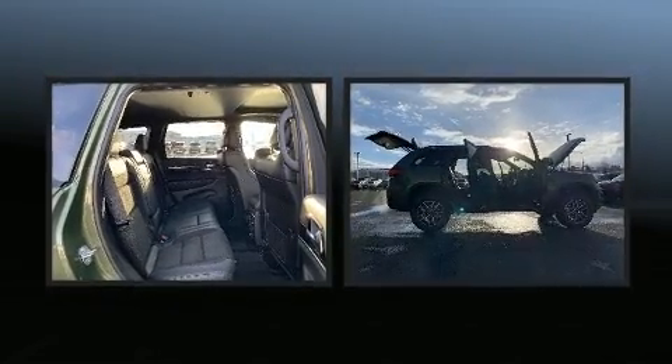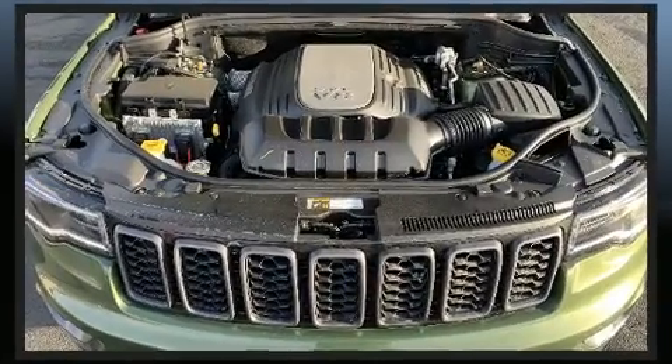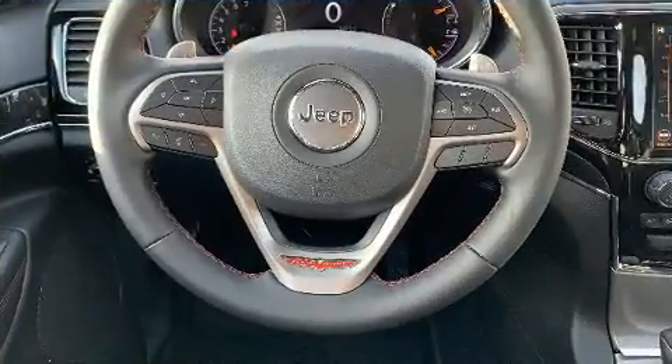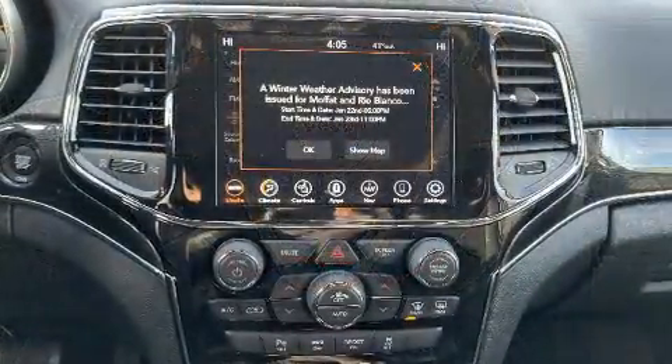Audio features include an AM-FM radio and ten speakers, providing excellent sound throughout the cabin. Jeep also prioritized safety and security with features such as traction control.